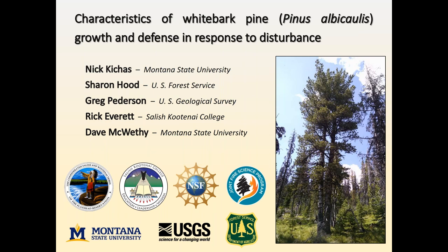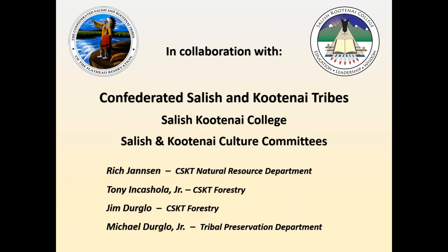Right off the bat, I want to give a big shout-out and thank you to the Confederated Salish and Kootenai Tribes, as well as Salish Kootenai College, Salish and Kootenai Culture Committees, and the following individuals: Rick Jensen, Tony Inkashola Jr., Jim Durglow, and Michael Durglow Jr. Ultimately, this is a tribal project. All the data was collected on tribal land, and I'm extremely honored and privileged to have taken part in this research. The areas we were able to go to are really special places.